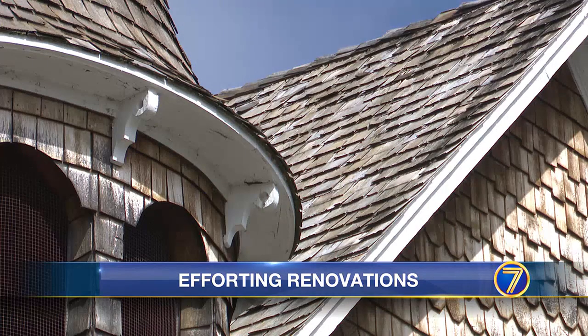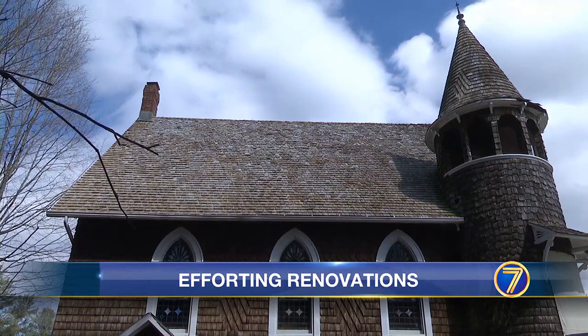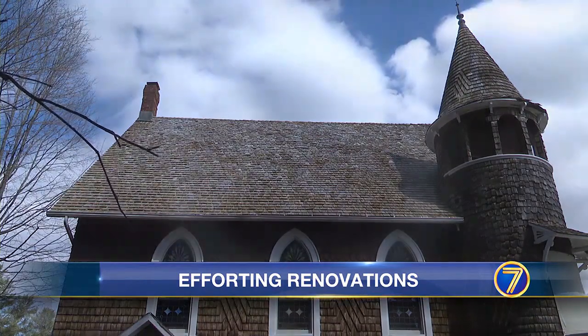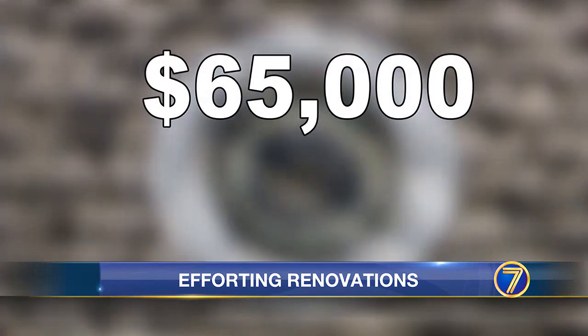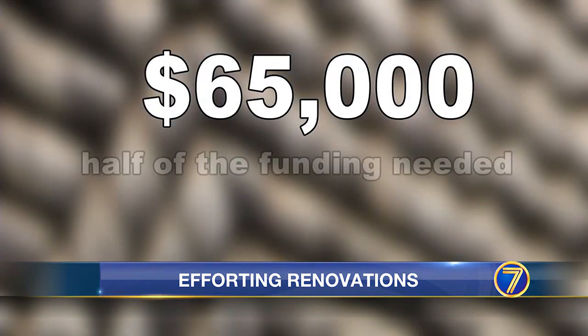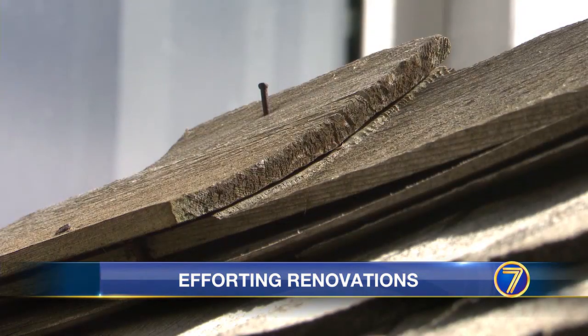But that comes with a cost — estimated at around $130,000. To help alleviate the cost, the Church Board of Trustees applied for a historic preservation grant through the state. That would have given $65,000 towards the roof's restoration, half of what is needed. Densmore Church was not selected to receive the funding.